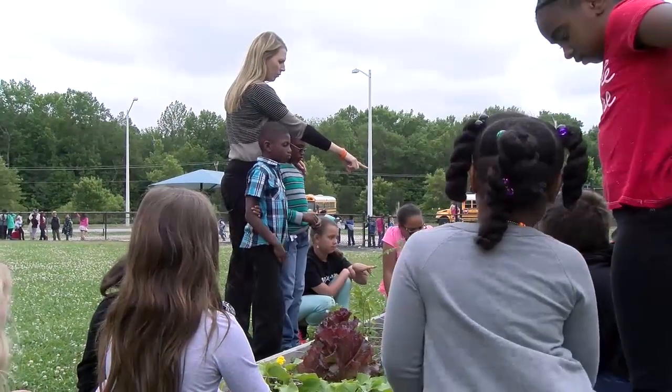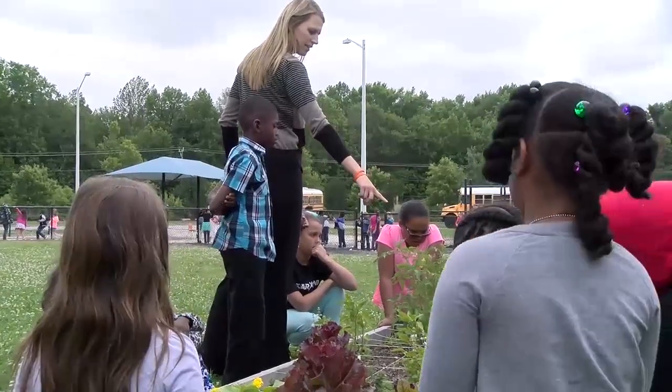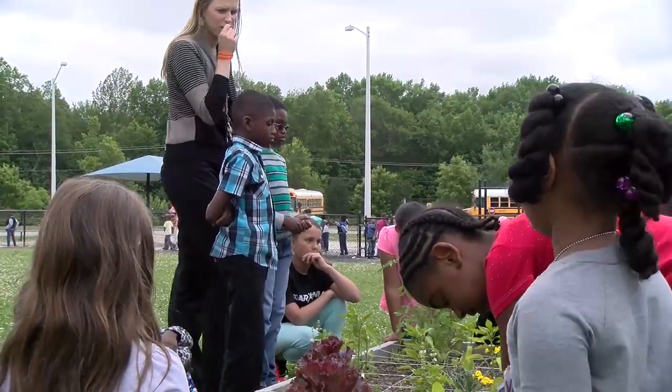We see that there are flowers on there. We also have the marigolds. Ryan, tell us again, why do we have flowers mixed in with our vegetables?